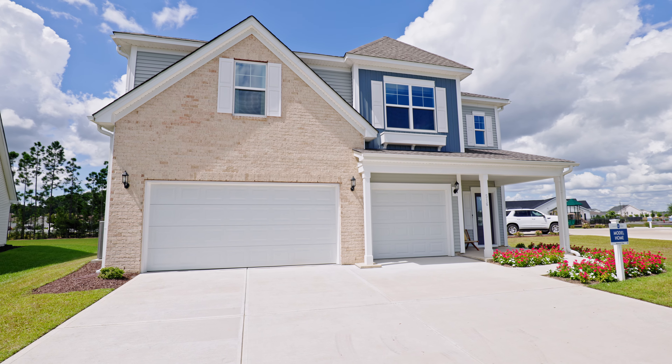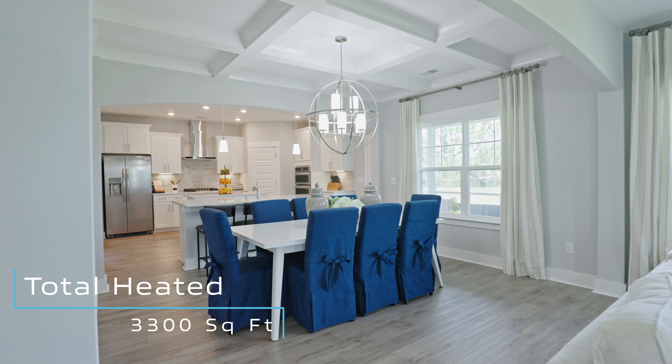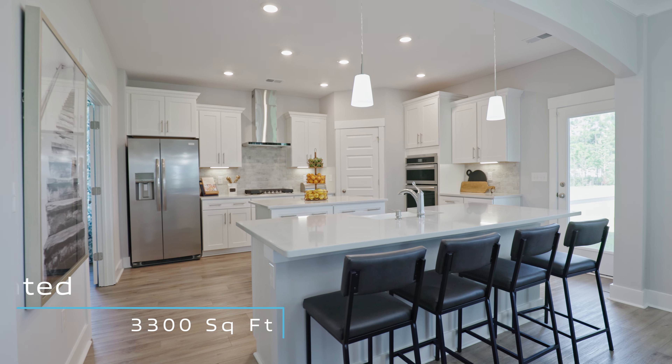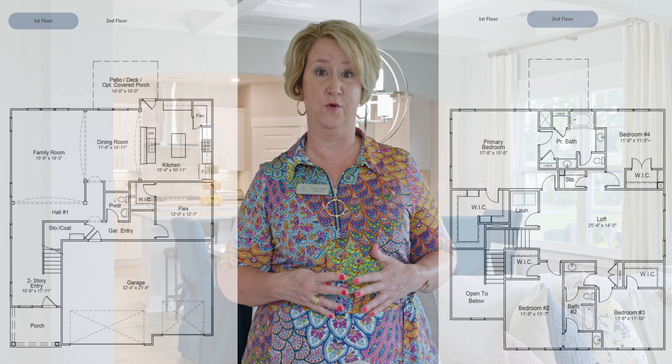Mungo Homes has so many floor plans here at Arcadia. We're not going to get to all of them, but I did want to show you one of their larger ones. This is the Warwick floor plan. It is just shy of 3,300 heated square feet and it is stunning. Mungo knows how to show off when they put their models together. This one has four bedrooms and two and a half baths.